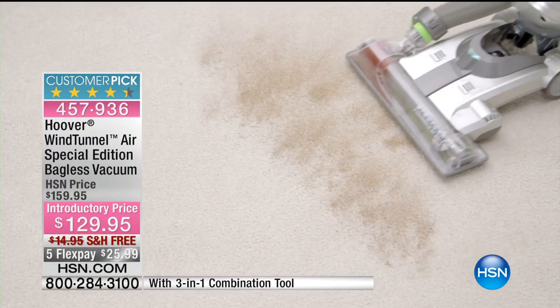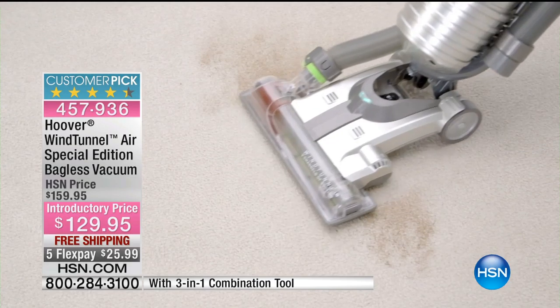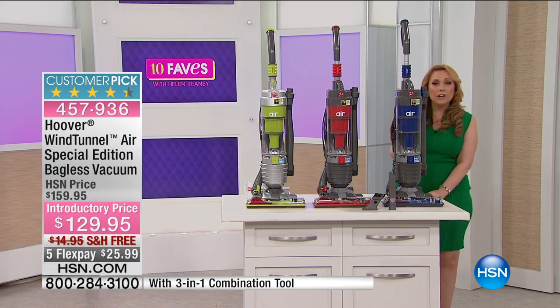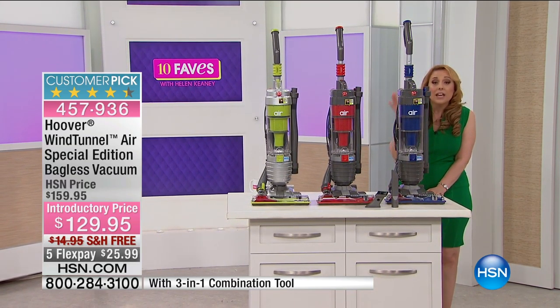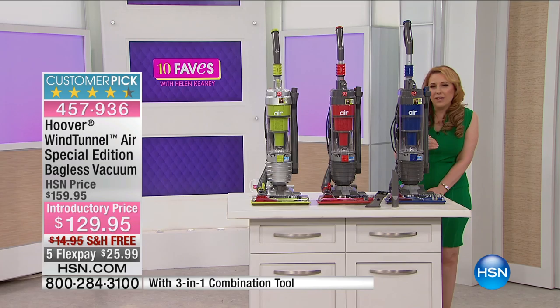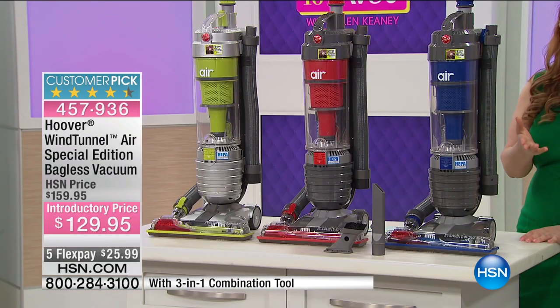You've made it a customer pick. There are 313 reviews on HSN.com. What do you think you would pay for a bagless vacuum system? Today at HSN, $129.95 — is that not a fabulous price? The shipping and handling is $14.95, but today it's free, so you're saving $44.95 today because it's $30 off and free shipping.